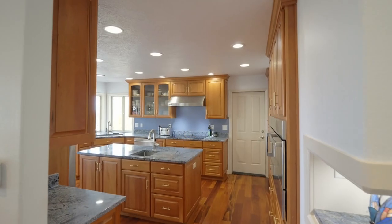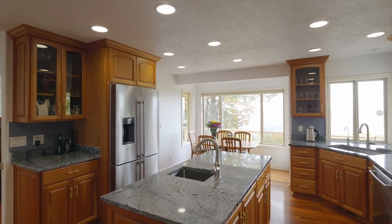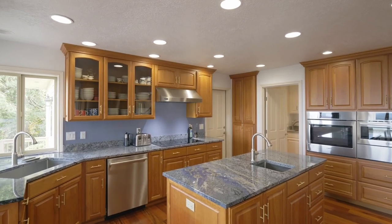The formal dining area opens to the gourmet kitchen, complete with an elegant island, stainless appliances, induction range, and a warming drawer.